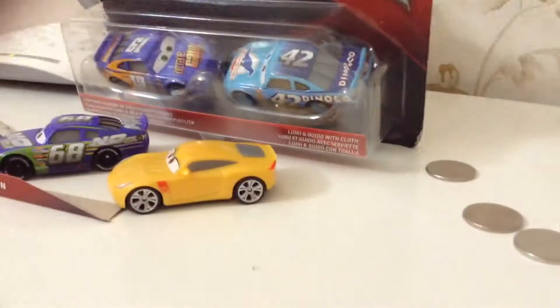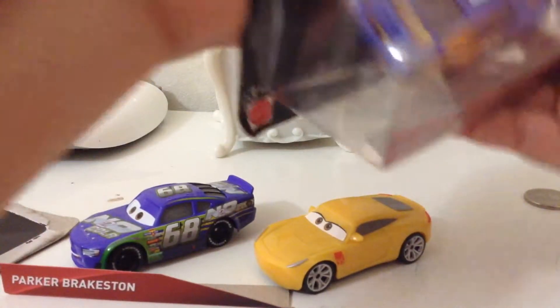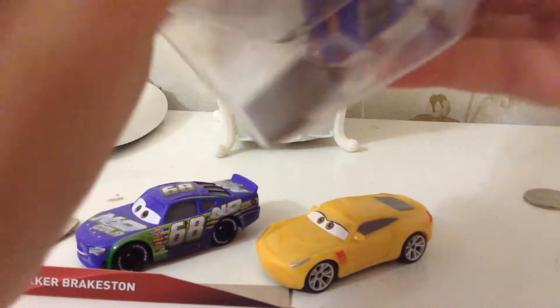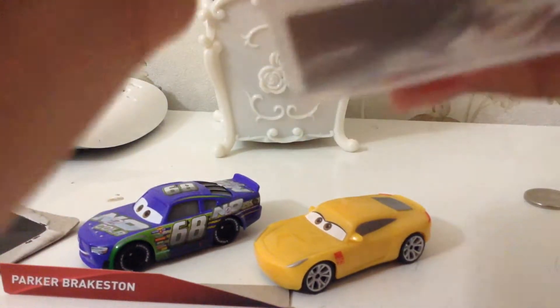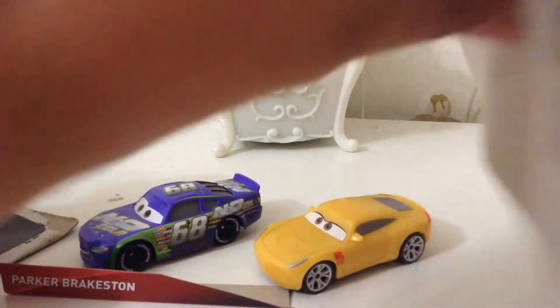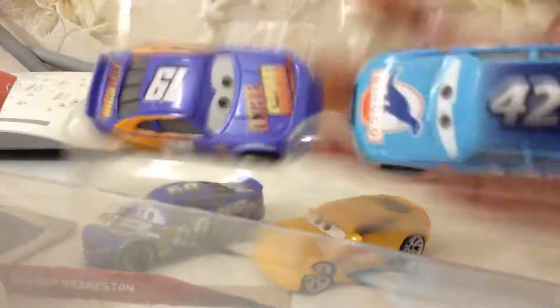We're opening Kyle Wethers and Bobby Swift 2-pack. So let's open it. These are my first two packs in the whole entire world. Alright, here they are.